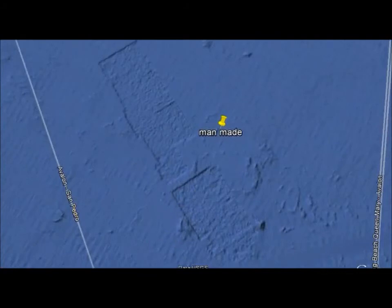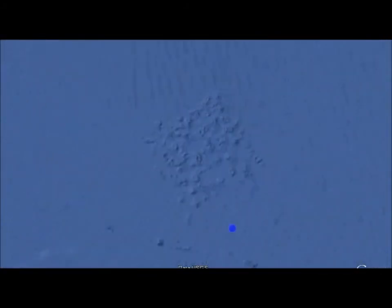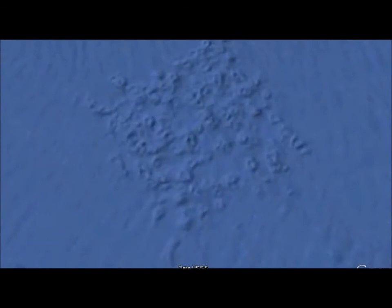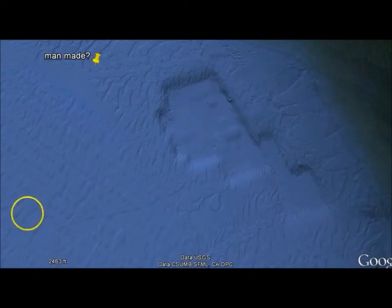This is all underwater. There was another strange formation close by, and this was another strange formation underwater. So this is what got me looking.